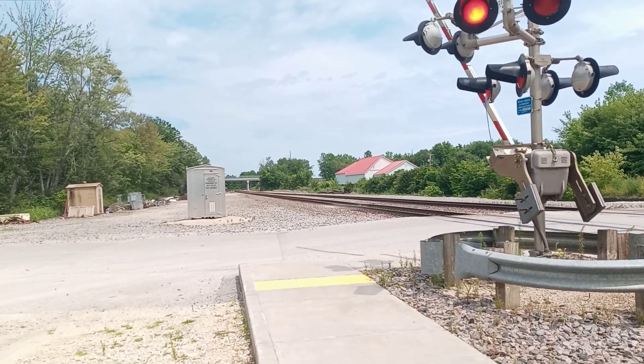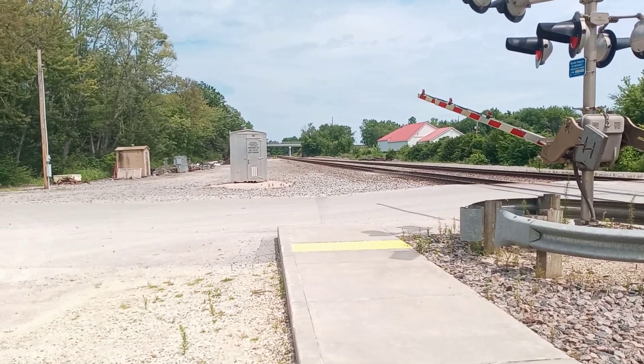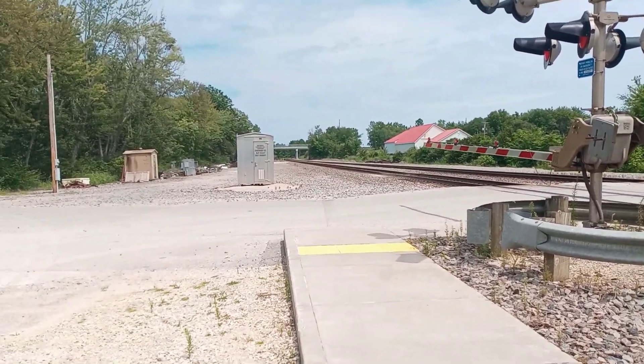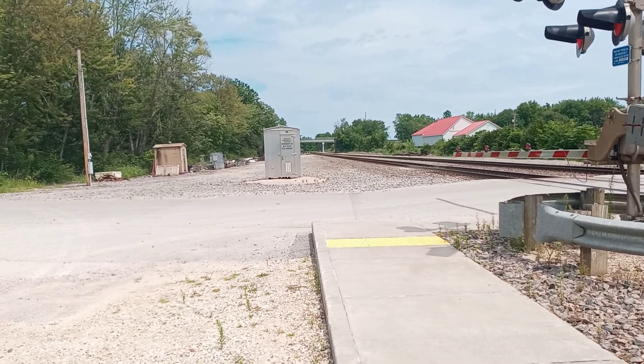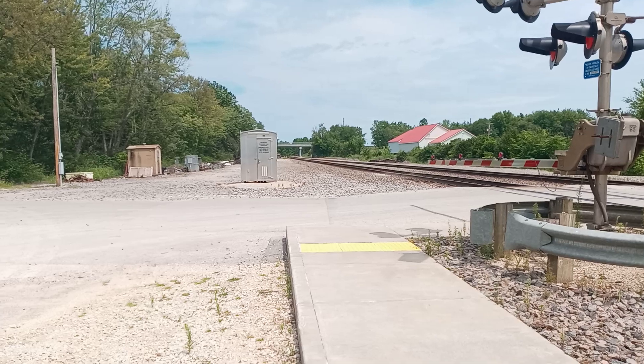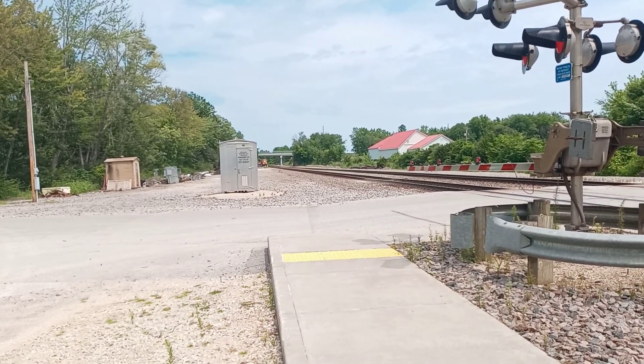This is Tyler McCulley's Wide World of Trains. That's a BNSF Superman unit.